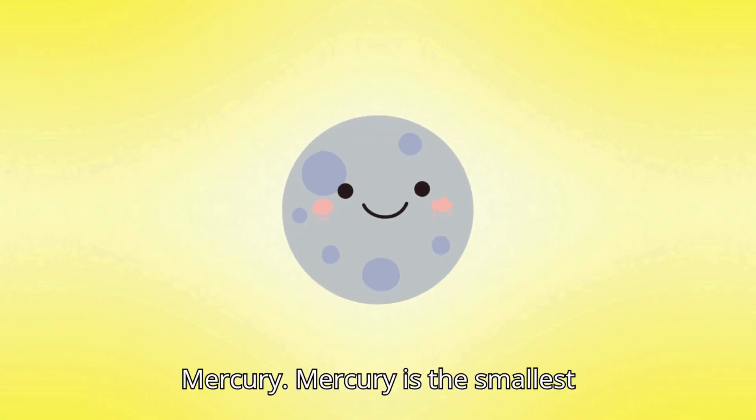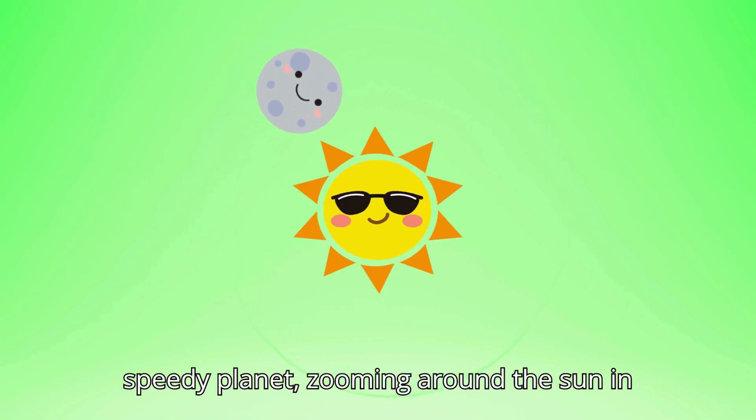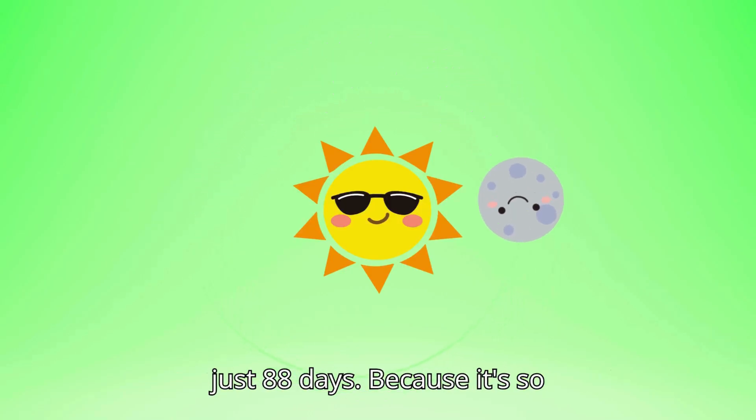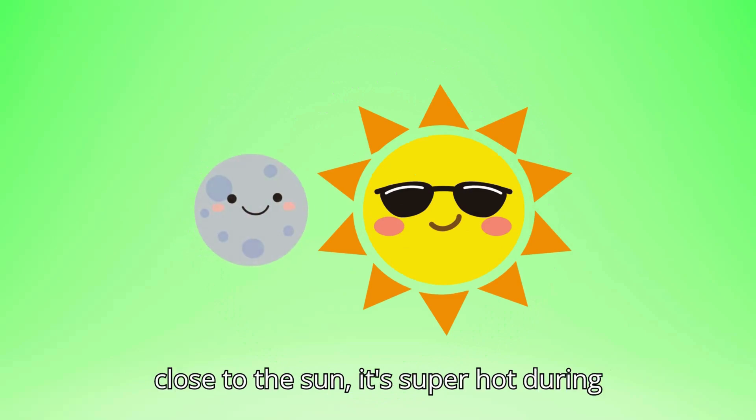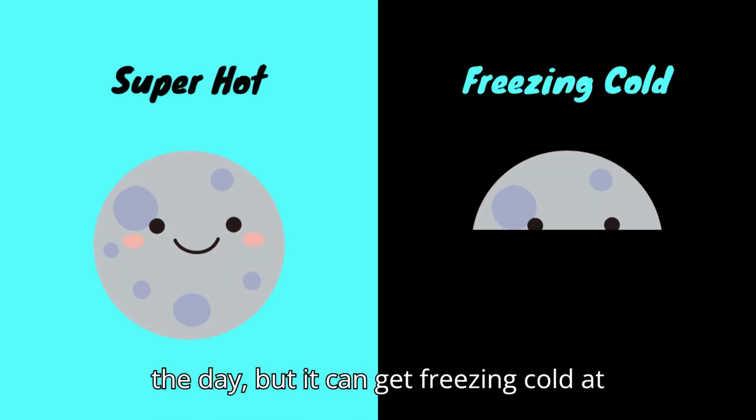First up, Mercury. Mercury is the smallest planet and the closest to the Sun. It's a speedy planet, zooming around the Sun in just 88 days. Because it's so close to the Sun, it's super hot during the day, but it can get freezing cold at night.